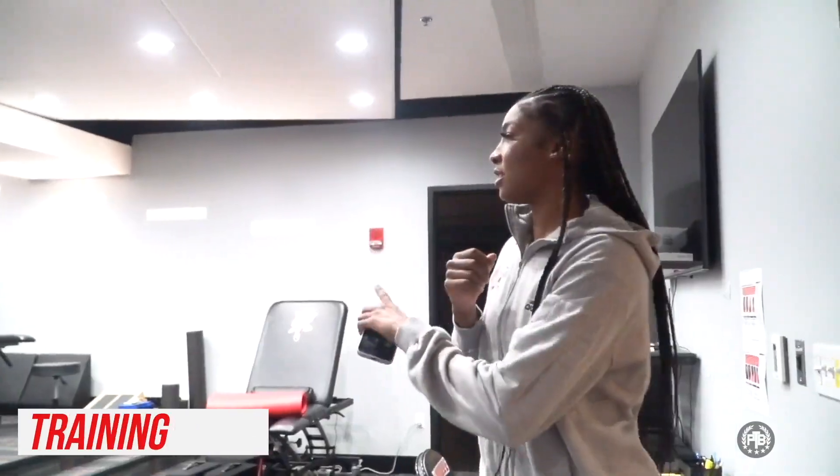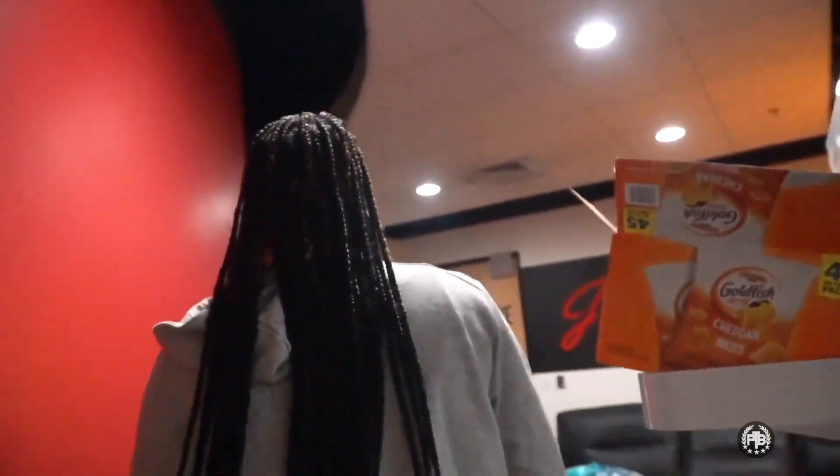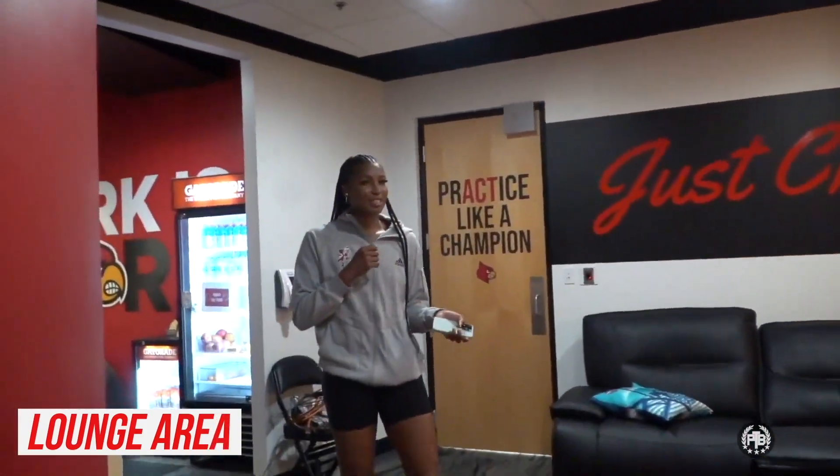Right here is the hallway to our locker room. When you walk in, this is the athletic training room where we get all of our recovery — anything that we need, our athletic trainer will be in here to set us up and get us ready to go. And then through here is our little lounge area.